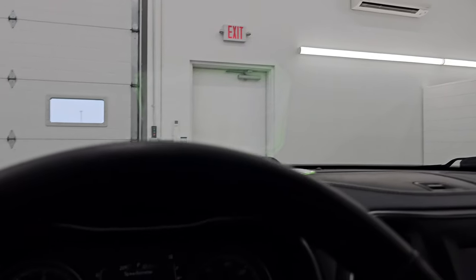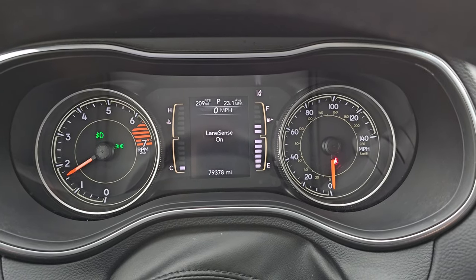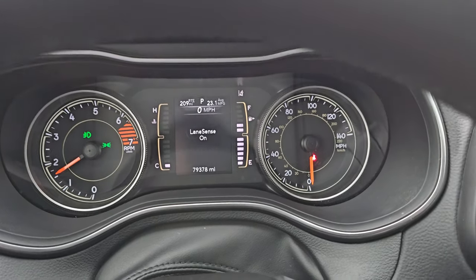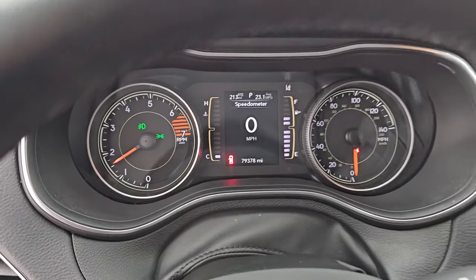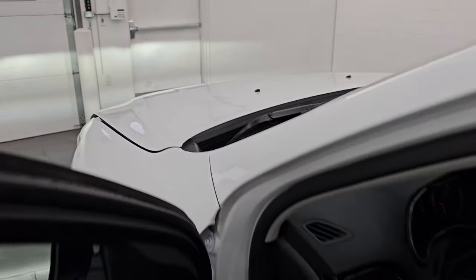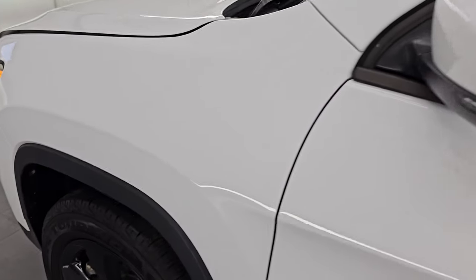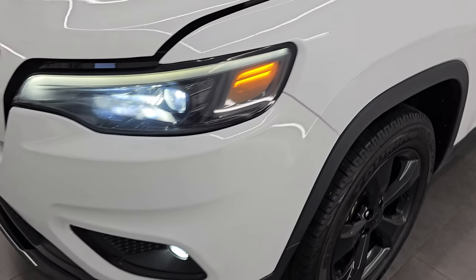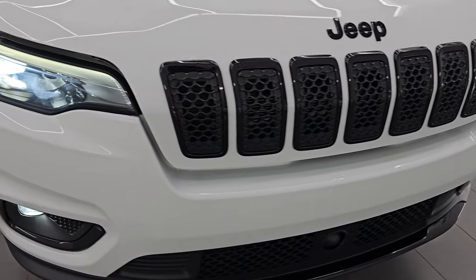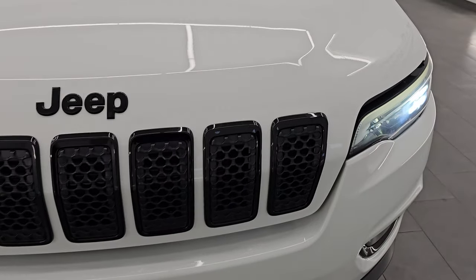Starts right up. No check engine lights or anything like that. I would personally like to thank you for checking out the video today. Hopefully from this HD video you've been able to verify the quality, condition, options, and cleanliness of this vehicle all the way around, inside and out. All those lights are very bright and working nicely.